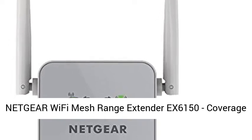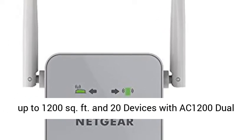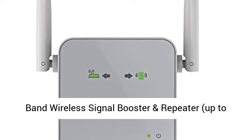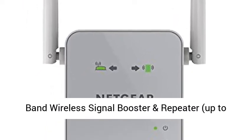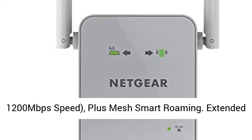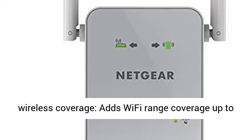Netgear Wi-Fi Mesh Range Extender EX6150, coverage up to 1,200 square feet, feeds 20 devices with AC1200 dual-band wireless signal booster and repeater, up to 1,200 Mbps speed, plus mesh smart roaming.